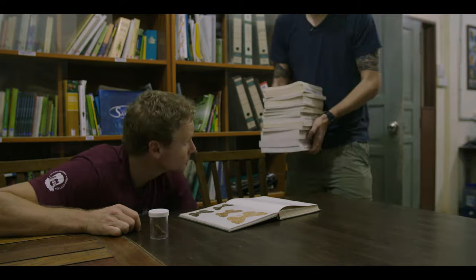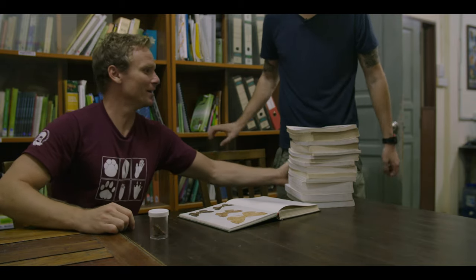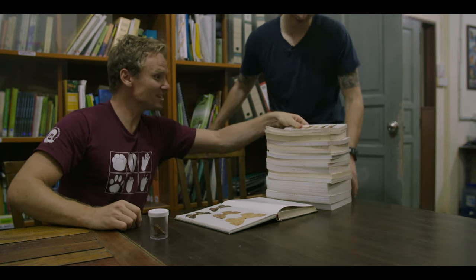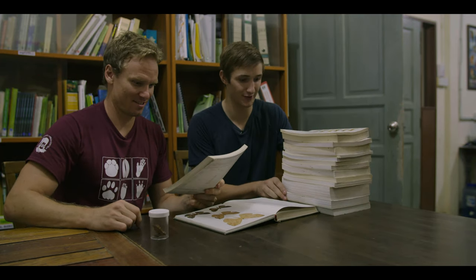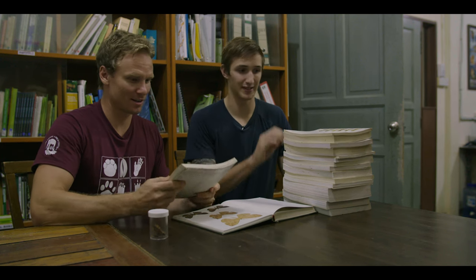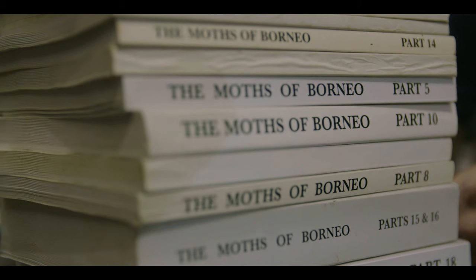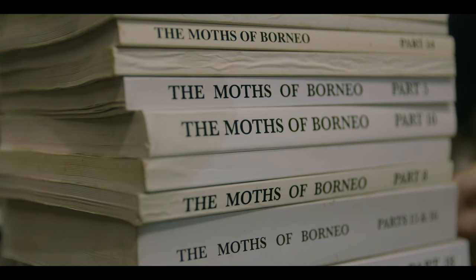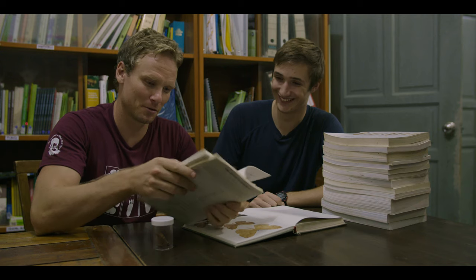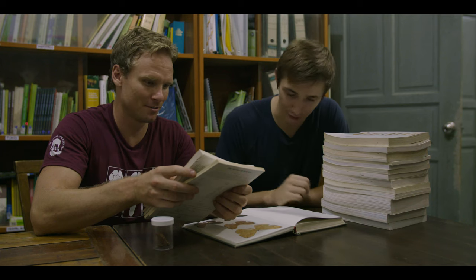Good start. And these are the books you want — all about moths. There are hundreds and hundreds of different species of moths here, and each of these books covers a different family. So we might be here for some time. Well, thank you Jack — you've shown me a side to Borneo I never knew existed. Can I go to bed now? No, unfortunately you've got a lot of identifying to do.